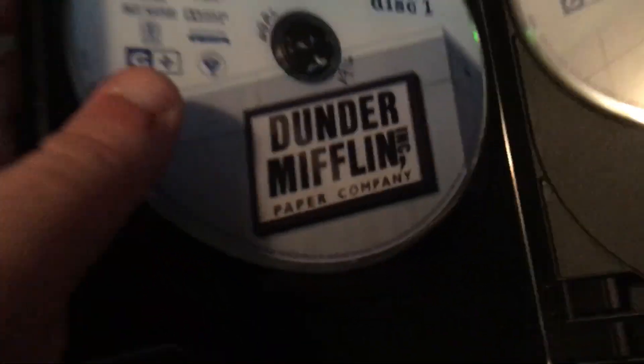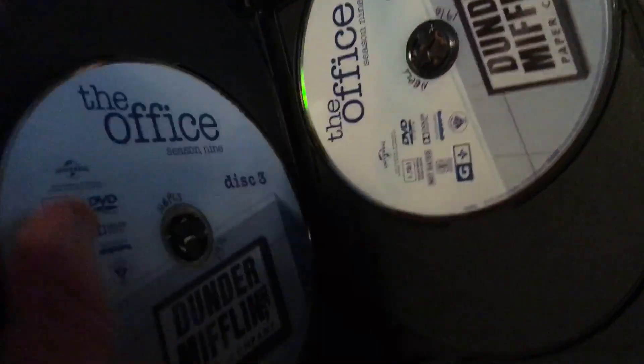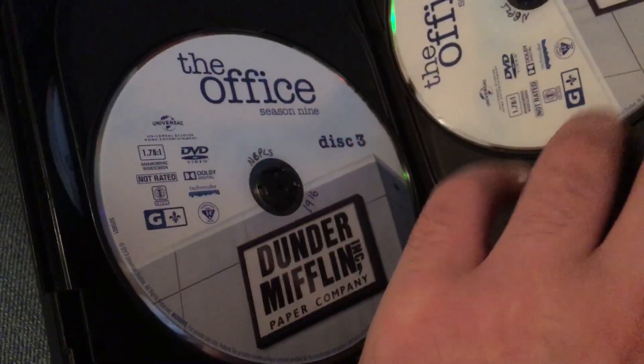As you can see, they used both the Quebec and the Canadian ratings on the disc. It's pretty cool.